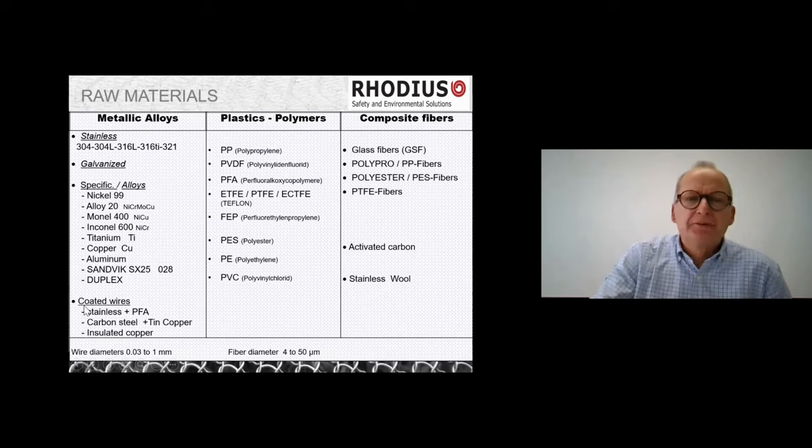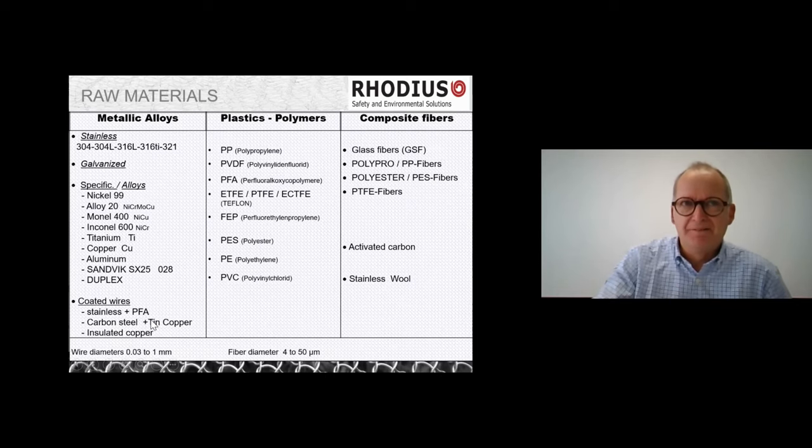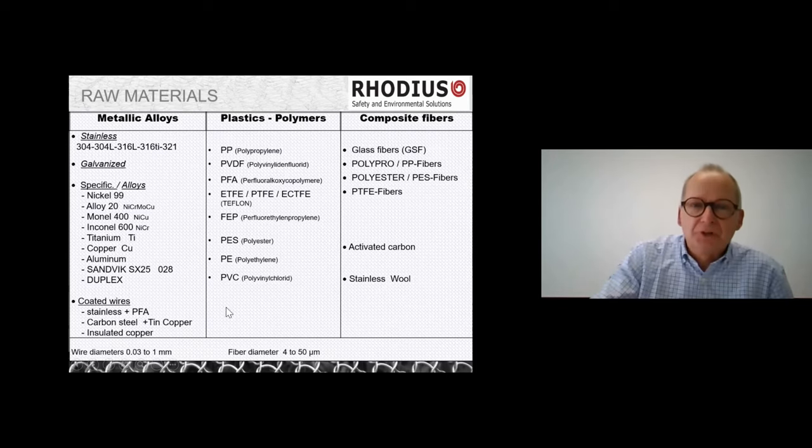We also have original coated wires. For example, a stainless wire coated with PTFE or PFA — the goal is to combine the mechanical resistance of stainless steel with the chemical resistance of PTFE or PFA, which is similar. At the end, we're able to produce filters and demisters made with this kind of wire, strong enough mechanically and strong enough for chemical resistance.